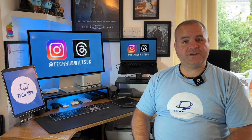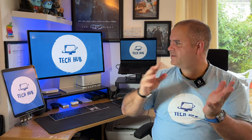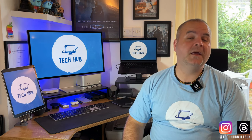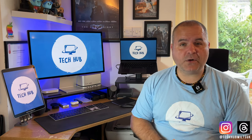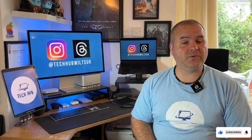Thank you for watching this episode. I could not be happier with this Apple Studio Display, and those negatives about the device — because I found workarounds and adapted my setup — are no longer a negative, and I love this Studio Display even more. Please like this video and subscribe. You can also follow me on Instagram and Threads at TechHubWilchUK, and I'll see you on the next one.